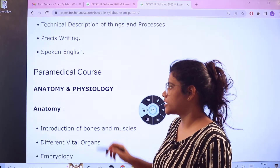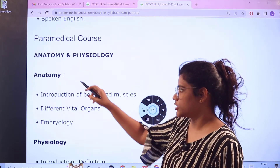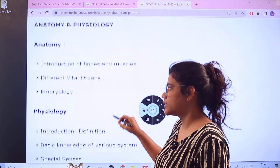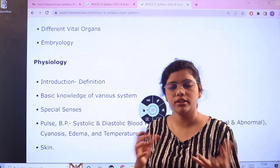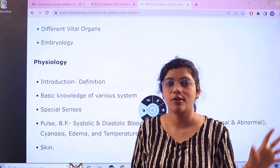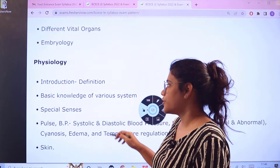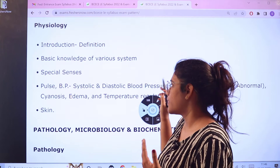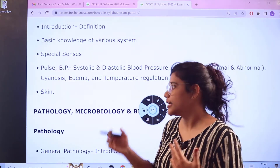For paramedical courses, starting with Anatomy and Physiology: under Anatomy, topics include Introduction of Bones and Muscles, Different Vital Organs, and Embryology. For Physiology, topics include Introductions and Definitions. Every subject requires coverage of foundational concepts, along with Basic Knowledge of Various Systems, Special Senses, Pulse, Blood Pressure, Edema, Temperature Regulations, and Skin.